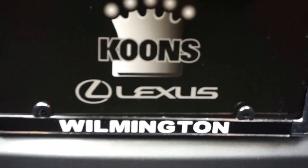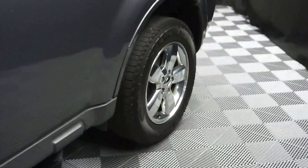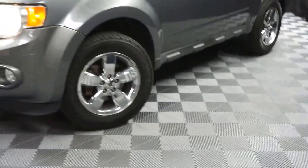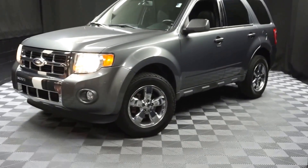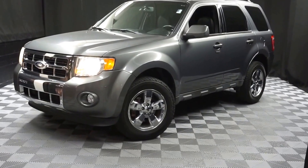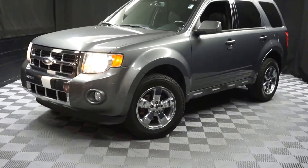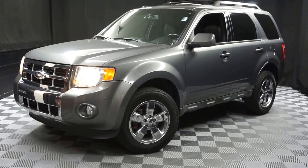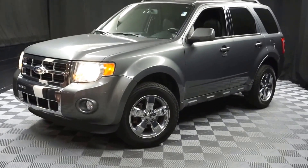And it's right here at Lexus of Wilmington. So if you're looking for more information on this 2010 Escape or any other of our 100-plus vehicles in our pre-owned inventory, in our 90,000 square foot pre-owned showroom — when you come here to Lexus of Wilmington, you do your car shopping indoors to avoid the elements of the weather. Stay warm, stay cool, stay dry. Go to Lexusofwilmington.com for more information.